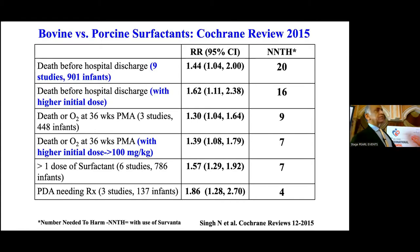When you decide to use LISA technique, what surfactant should be used? There is plenty of evidence that calfactant alpha at higher dose gives better outcomes than beractant or calfactant. Regarding death before hospital discharge — nine studies, about 900 babies — the number needed to harm is 20 babies if you use calfactant or beractant; every 20 babies you increase one chance for death before hospital discharge. If you use a higher initial dose, you prevent one death per 16 babies. Death or BPD at 36 weeks: number needed to treat is 9 babies; if studies use at least 100 mg/kg, it's 7 babies. Clearly, if you want to choose a surfactant, calfactant is the better option, especially given the smaller volume when using the LISA technique.